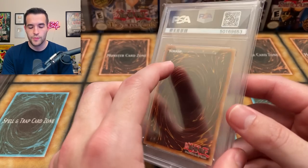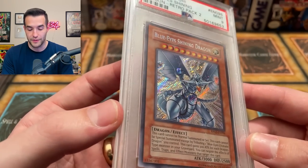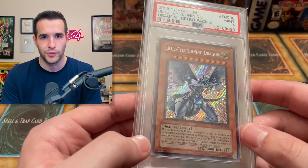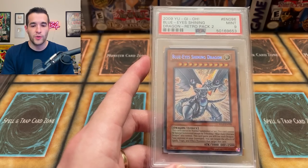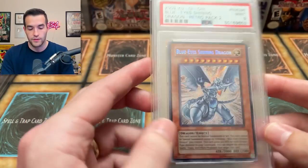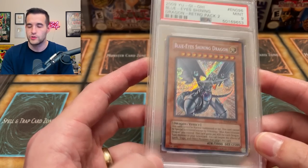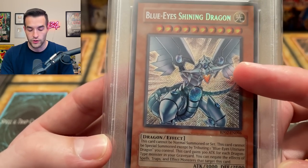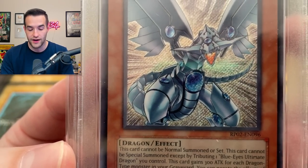Number 16 is the Blue Eyes Shining Dragon PSA 9 from Retro Pack 2, which is one of my favorite cards and probably one of our best pulls of all time. In 2021 we had it valued at $2,025, and the current price is about $2,000 — we only lost about $25. Even though it's not the original print, Retro Pack 2 is just so valuable. The artwork with those wings on its face and the gemstone is really cool. It's holding up strong — solid card.